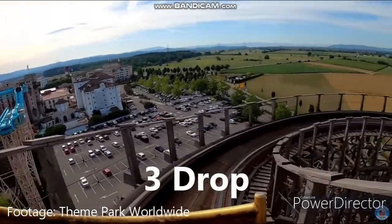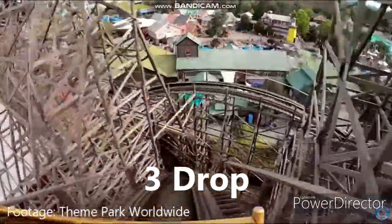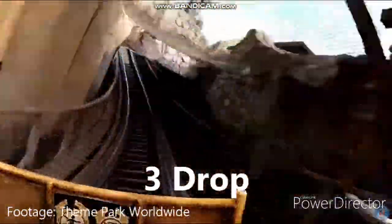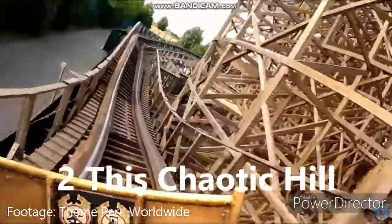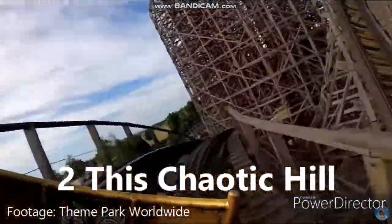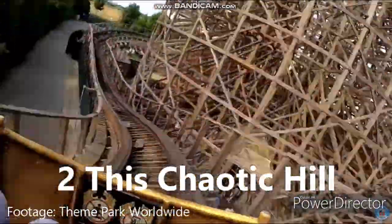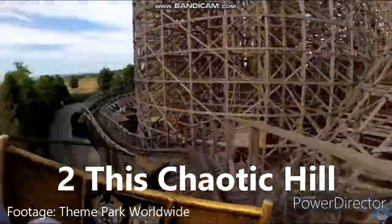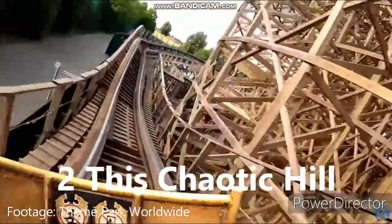Number three spot goes to the drop — first great laterals, then the drop itself gives some excellent floater airtime, especially in the back row. Number two spot goes to a little hill that gives great sustained airtime while smashing you from side to side with laterals. It feels so chaotic, and while it's a bit similar to the first camelback, this one is quicker, bigger, and way crazier.